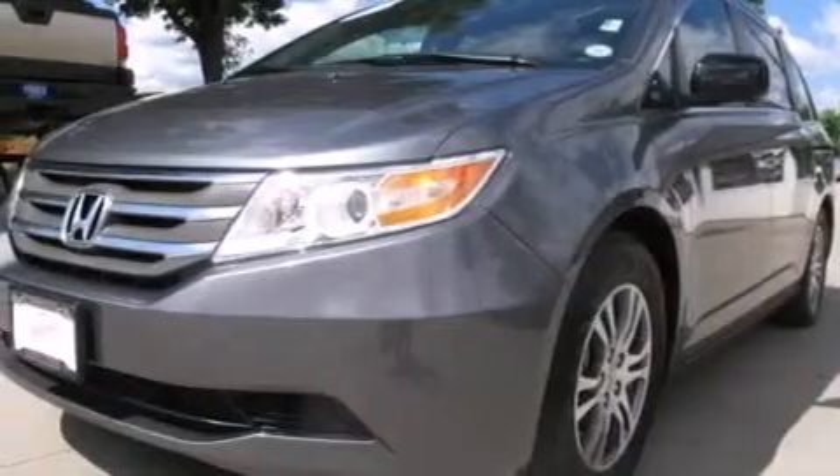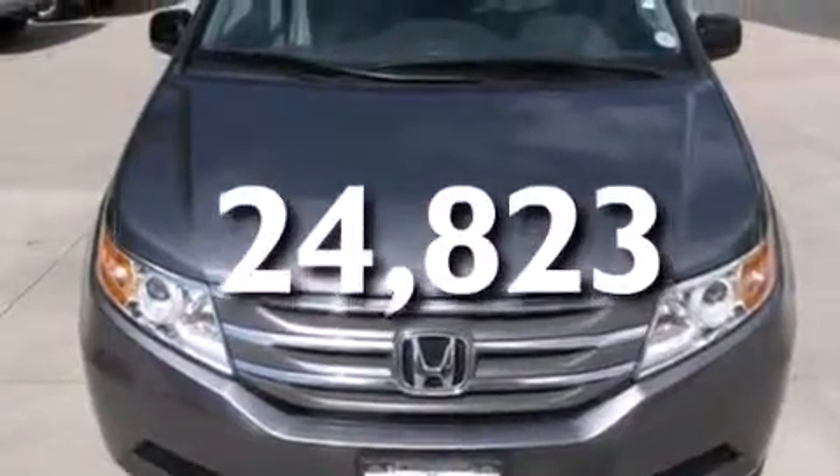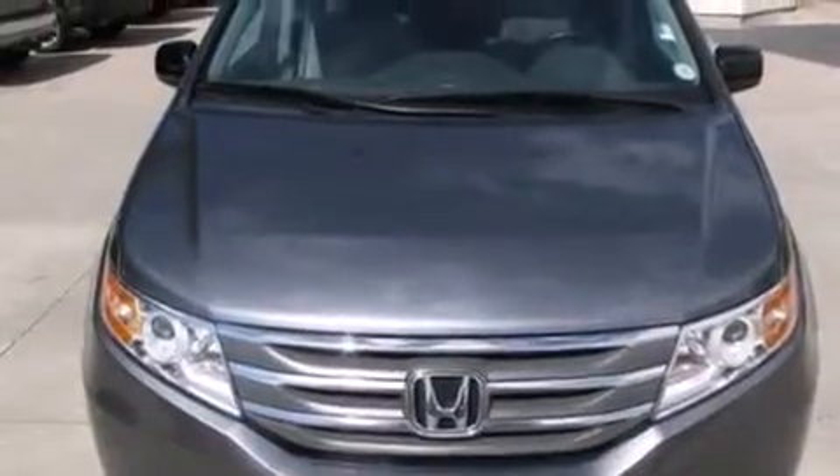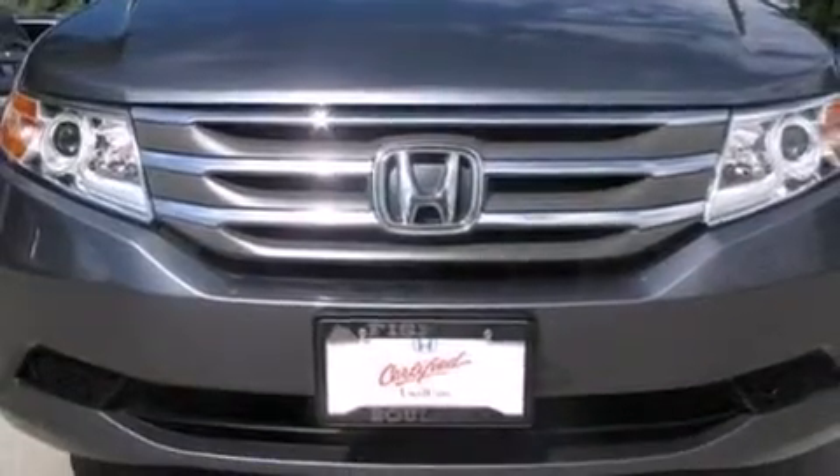Additional features include heater vents for rear-seated passengers, cruise control, and this vehicle has less than 25,000 miles. With an EPA estimated rating of 27 miles per gallon on the highway, fuel efficiency is still high on the list of priorities.